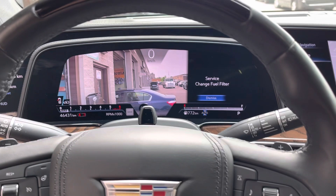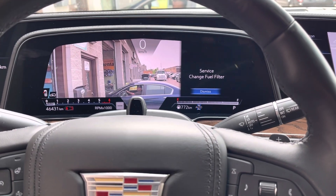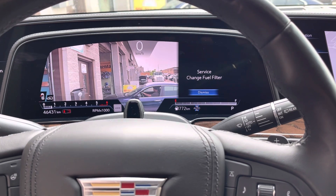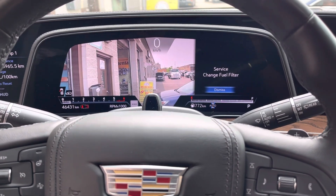So you open that and change the filter. That's it. So on a 2021 Escalade, if you get 'Service: Change Fuel Filter,' that's the error — you do it, and then after you finish, you just reset it and you're good to go. Good luck guys.